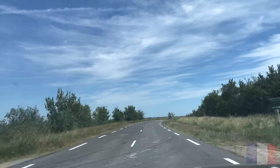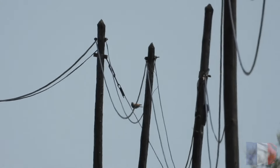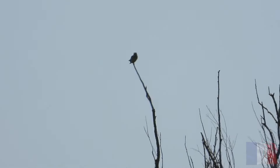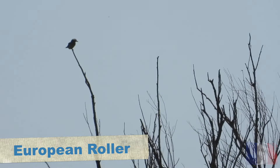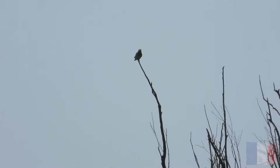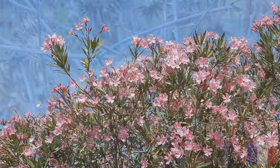As we were heading back, I noticed something on a telegraph wire — I knew what it was. It was a roller, a bird I'd been really hoping to see. There was nowhere to park, so I parked half a mile up the road and tried to walk back. I've got some shaky footage of it, but that was a really exciting bird for me — a lifer for all three of us.